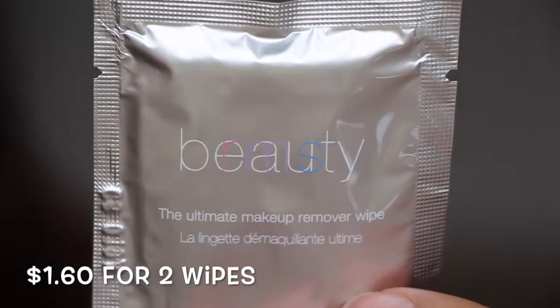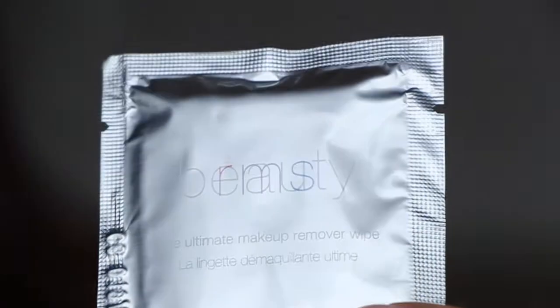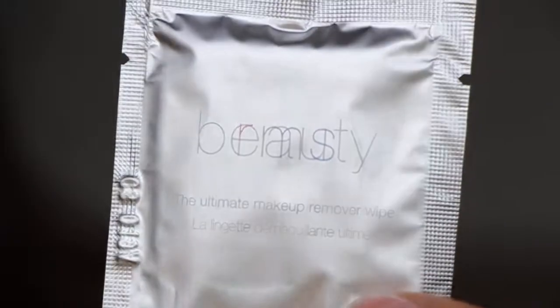Something just slid out. I can't even read it — this is the weirdest. It says "beauty" if you look at it one way, and then it says "RMS" another way. I'm going to give you a close-up of this package, that's so cool. RMS Beauty — so slick and so smart. This is the Ultimate Makeup Remover Wipe, the first thing that slid out of the box.